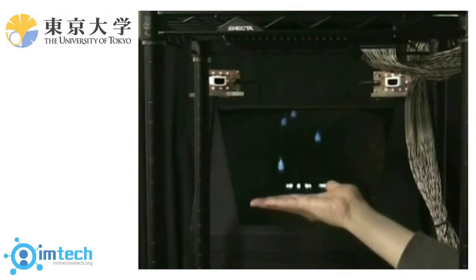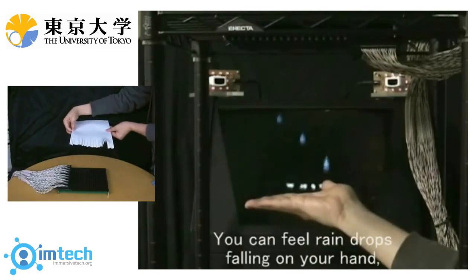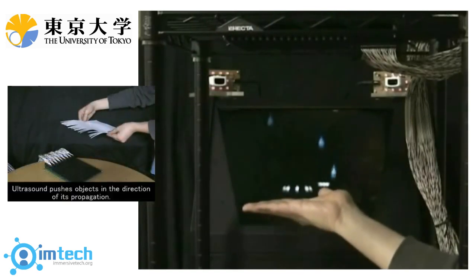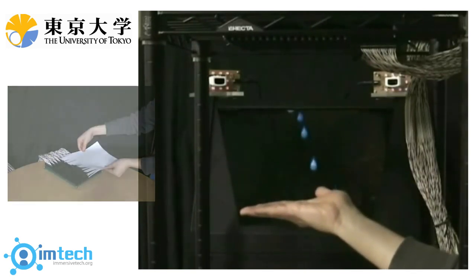Haptic devices are even being merged with other fields of immersive technology. Researchers at the University of Tokyo have managed to combine haptics with augmented reality, creating a hologram that can be paired with a tactile feedback system to give the user a physical feeling of the holographic object. What's more amazing is that it requires no special equipment, just your bare hands.